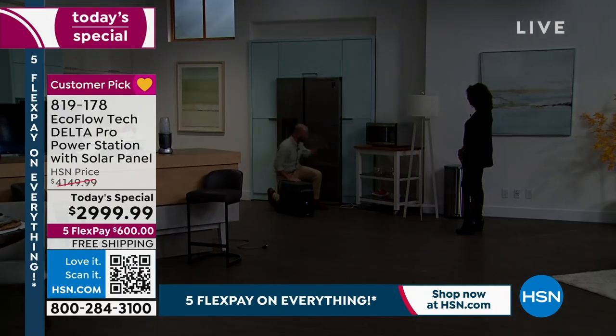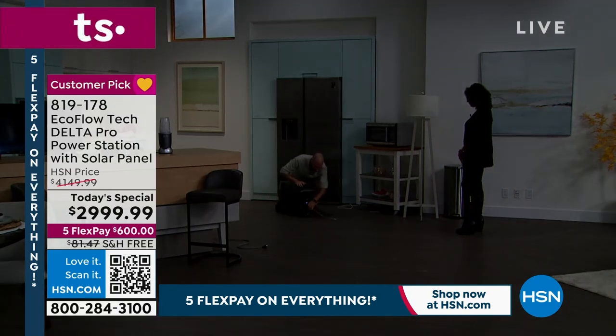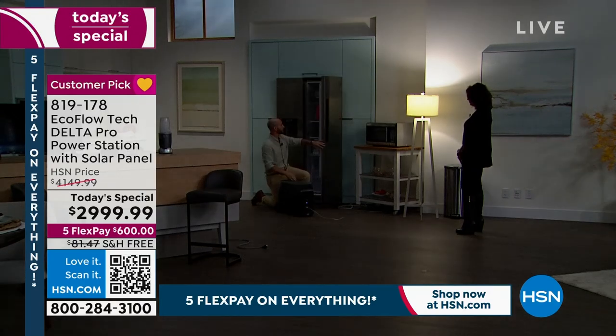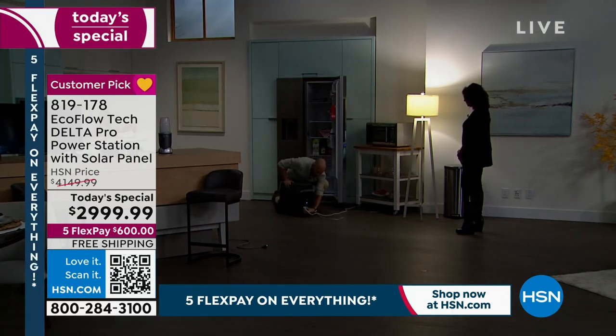We're seeing rolling blackouts intentionally because grids are getting overloaded because of AC units. Let me plug in the lamp because we don't want to be sitting here in the dark. This could be living in a closet — just grab an extension cord and bring it to wherever you need. This is going to power 99.9% of your home appliances.